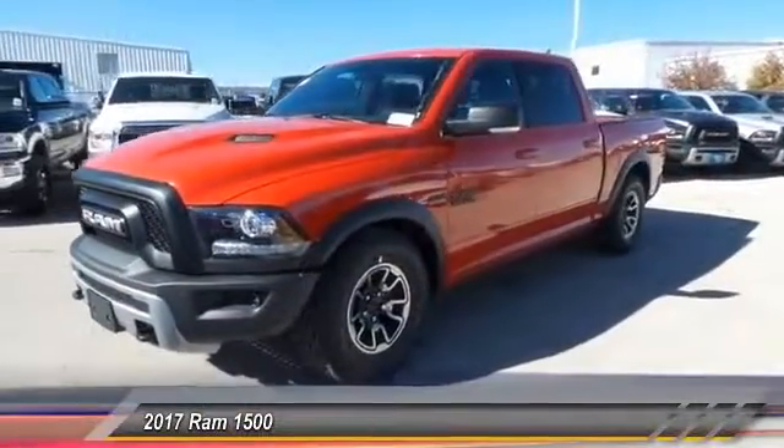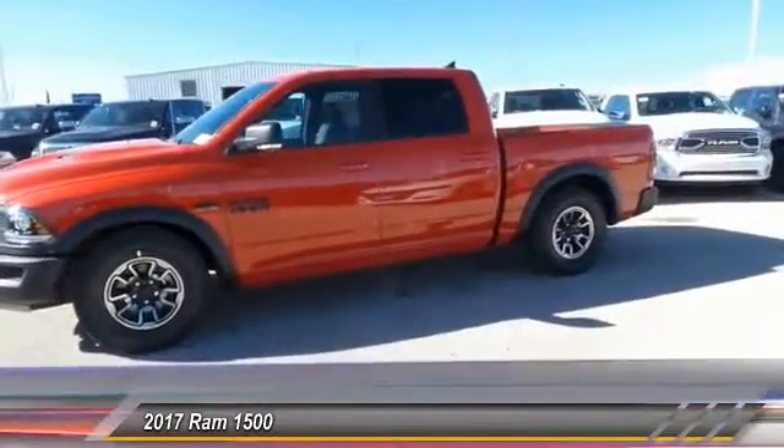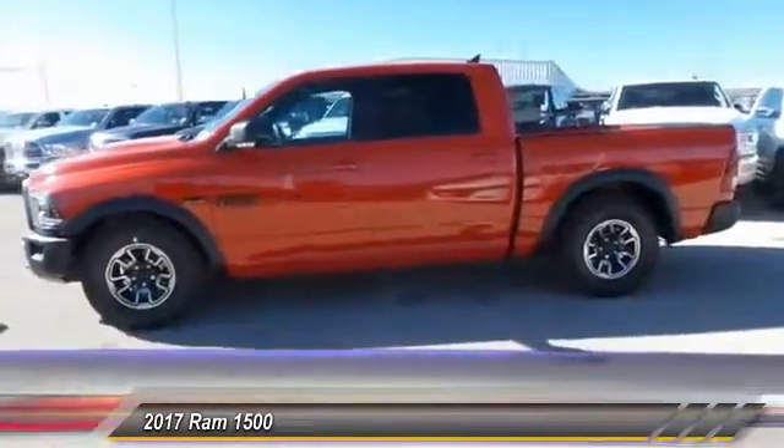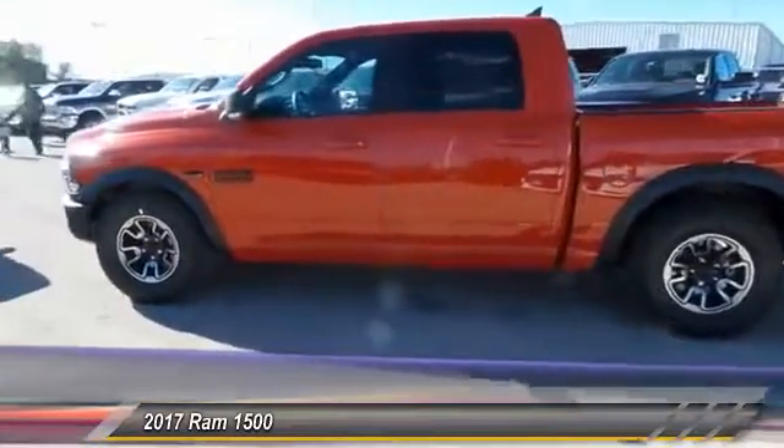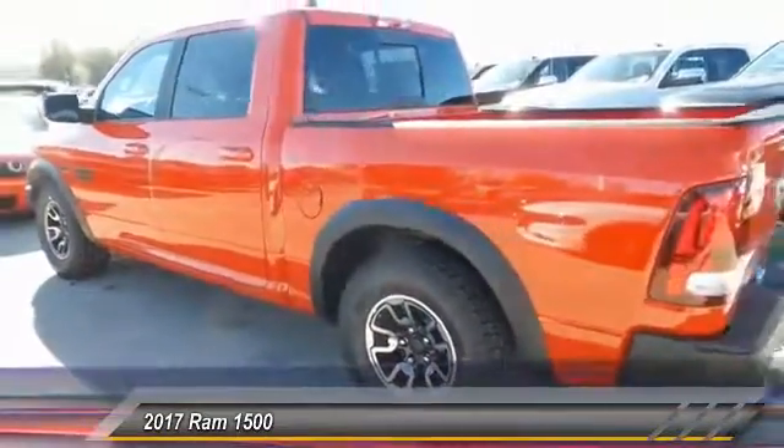2017 Ram 1500. When the Dodge Ram 1500 went against the Chevrolet Silverado, Ford F-150, and Toyota Tundra — which are all excellent trucks in their own right — the Ram took home the prize for its well-rounded strength and is priced below $55,000.